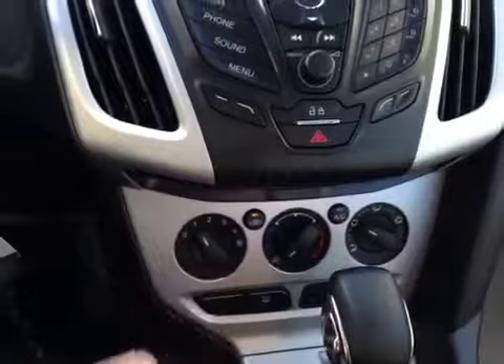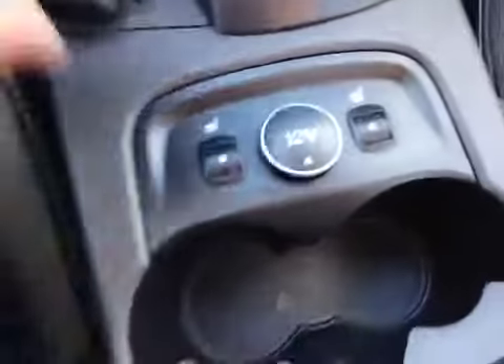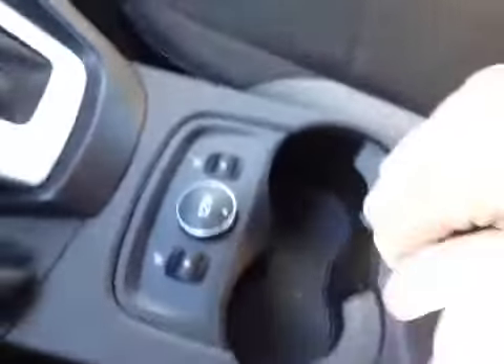Down here we have your AC and heater controls. In the center we have the heated seat controls along with a power point. And in the center console not only do we have storage but we have the aux in and USB port right there.